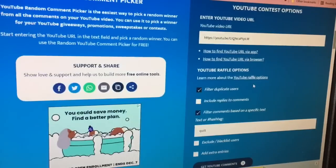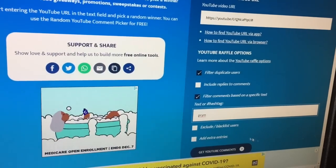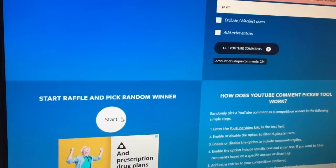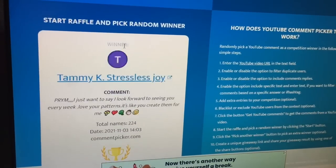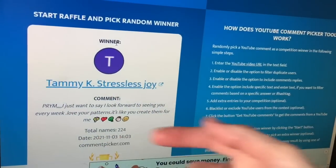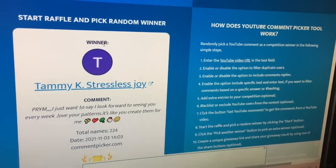Now we're changing the word to 'prim' — P-R-Y-M — and there were 224 comments with that word. 224 people are in the running for the Prym hooks. And the winner is... Tammy K Stressless Joy! There's her word right there — prim, P-R-Y-M. She has won the Prym hooks. Both winners, please send me your mailing address so I can get these in the mail. Congratulations again!